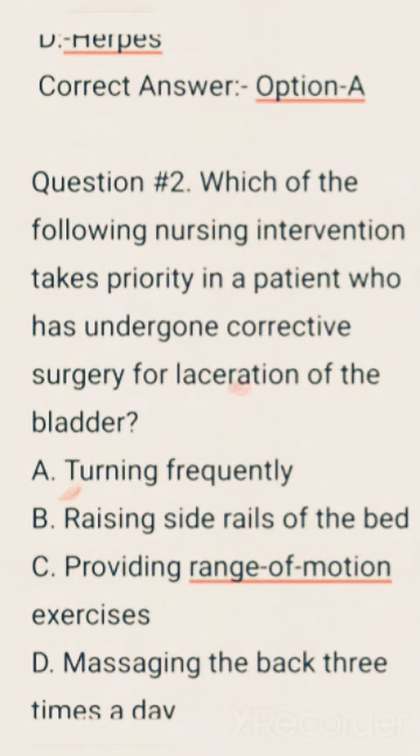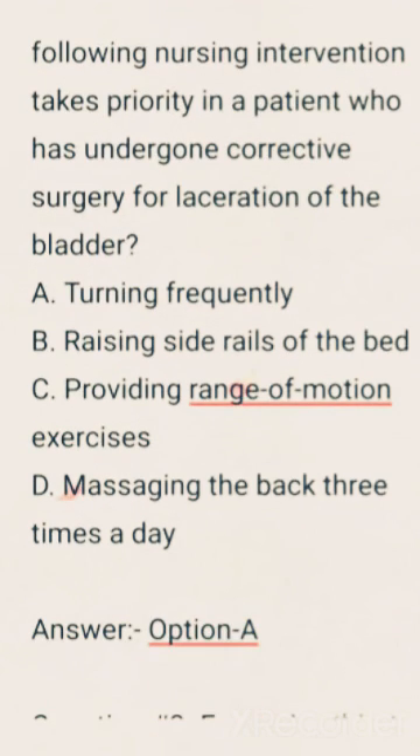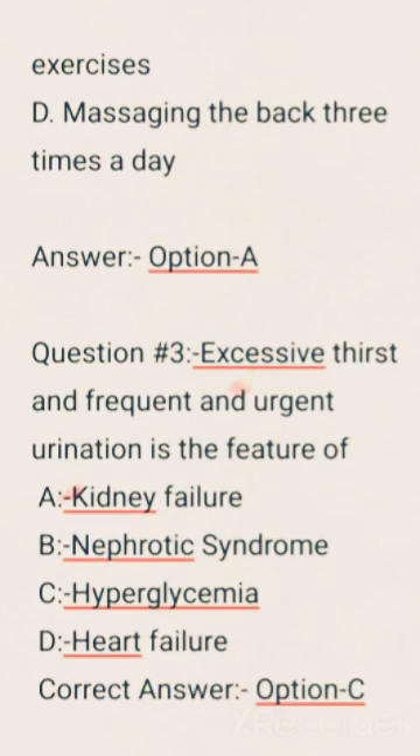Which of the following nursing interventions takes priority in a patient who has undergone corrective surgery for laceration of the bladder? Options are: Turning frequently, Raising side rails of the bed, Providing range of motion exercise, Massaging the back 3 times a day. Correct answer: Option A, Turning frequently.